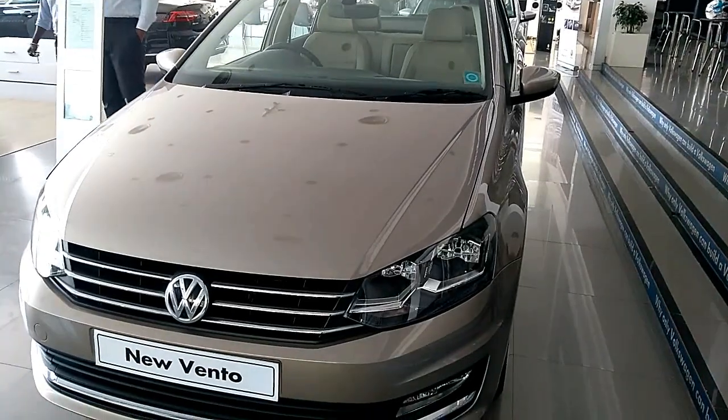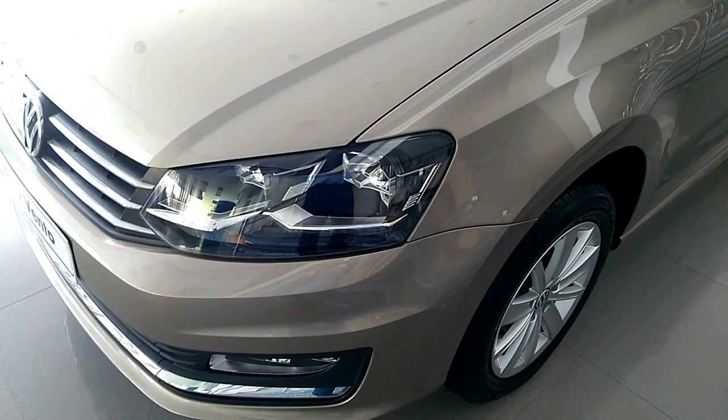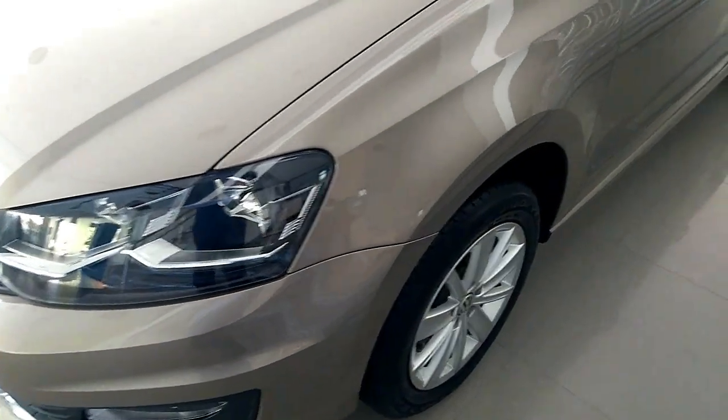The Vento Highline Plus comes with full LED headlamps, LED daytime running lights (DRLs), and a reverse camera.